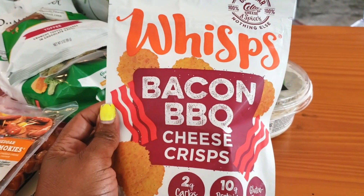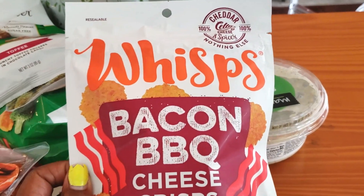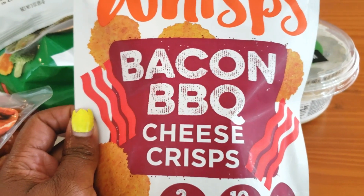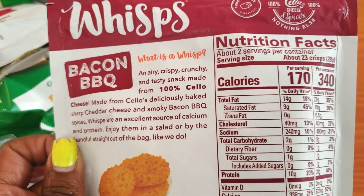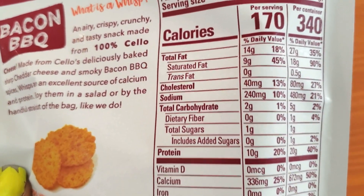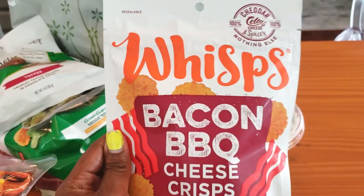The first thing I got are these Cheese Wisps — they're really crunchy, kind of like a crouton. You can snack on these if you want something other than pork rinds. It's 100% cheese. They have different flavors; I chose the bacon and barbecue cheese crisp. It's two carbs per serving, with about two servings per bag, so the whole bag is only four carbs. Great if you want a salty, crunchy chip-like snack.